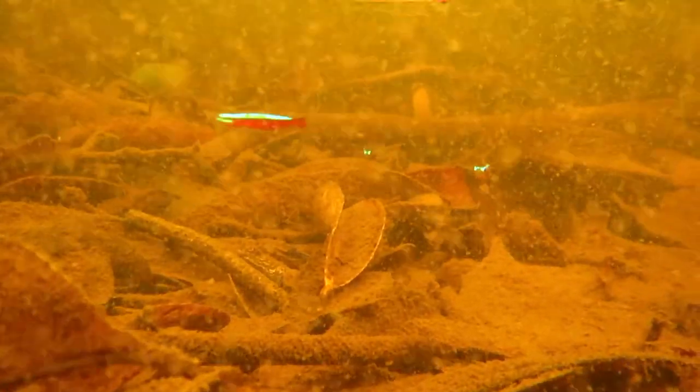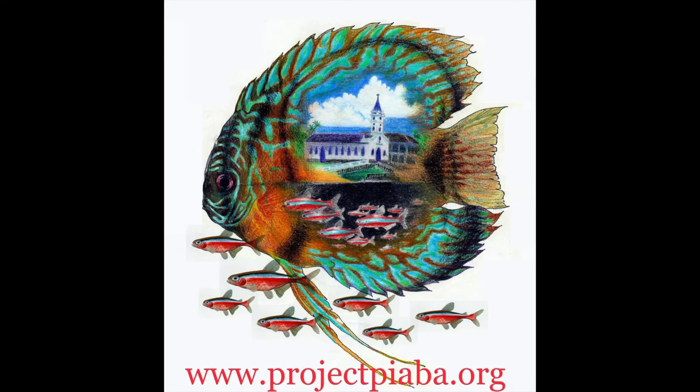And if you're inspired by this leaf litter habitat and how brilliant these fish look, keep in mind that wild caught aquarium fish from the Rio Negro actually support sustainable livelihoods for people in the area, and this promotes conservation.